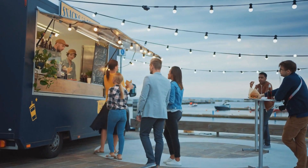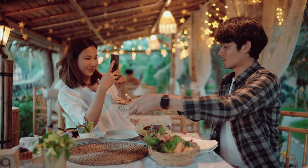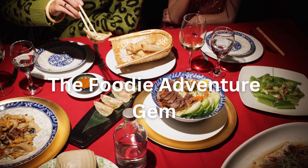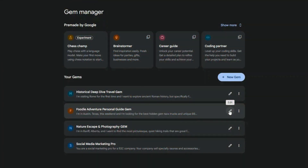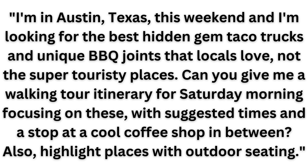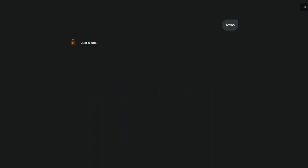Let's kick things off with something delicious. Imagine you're in a new city and you want to discover the real local food scene — not just the tourist traps, but where the locals actually like to dine. That's where your new Foodie Adventure Gem comes into play. I've trained this gem to be my personal culinary guide. Here's the prompt, and you're welcome to copy and paste it and customize it for your own area.